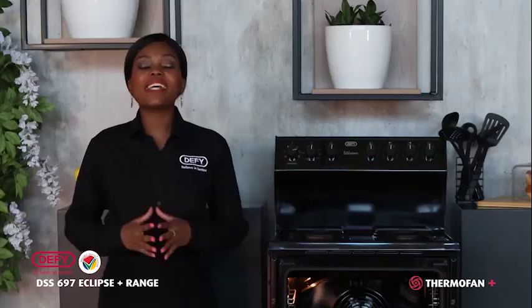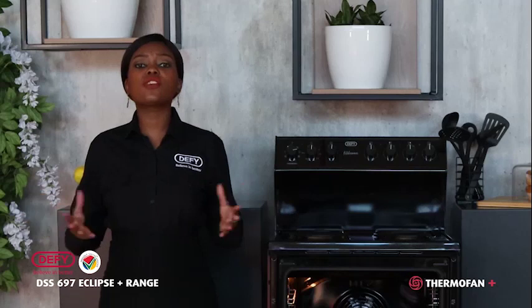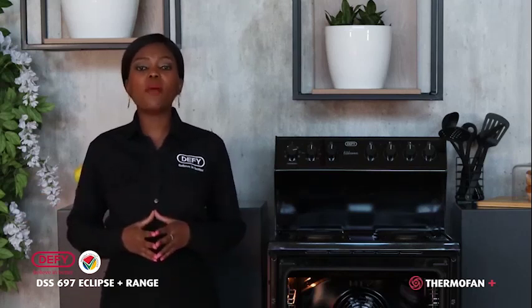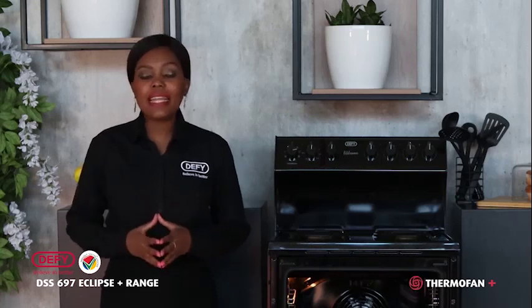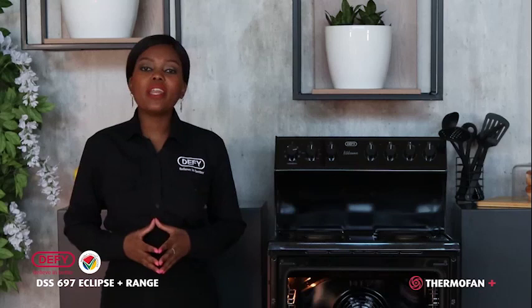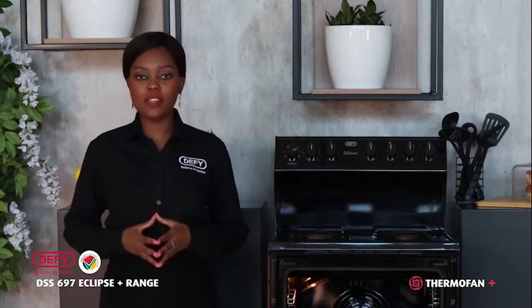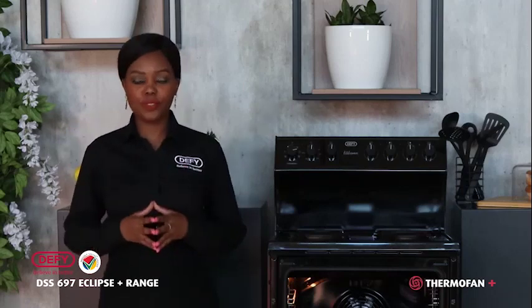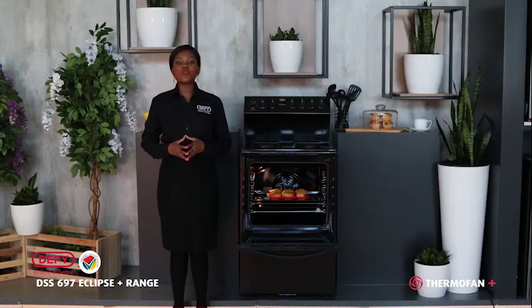To ensure that you give your customer the right stove, you have to ask your customer some qualifying yet interesting questions. For example, does your customer like cleaning the inside of the oven? Chances are no — people generally hate cleaning their ovens. This is when you introduce the premium steam-assisted cleaning as a solution. Steam-assisted cleaning ensures that the interior of your oven stays looking premium and ensures that cleaning your oven is an absolute breeze.